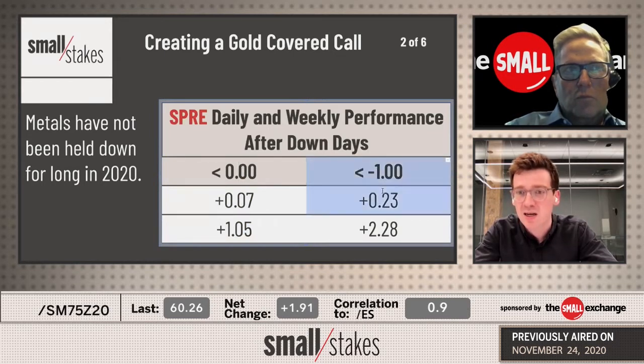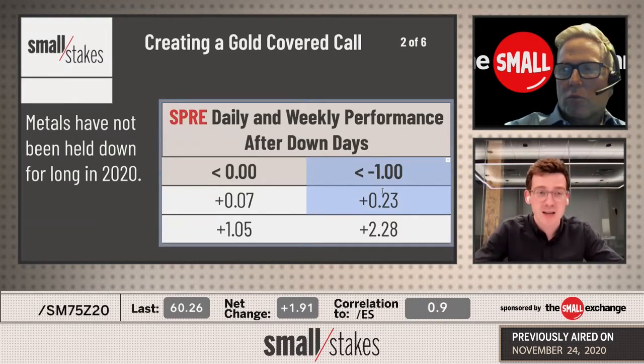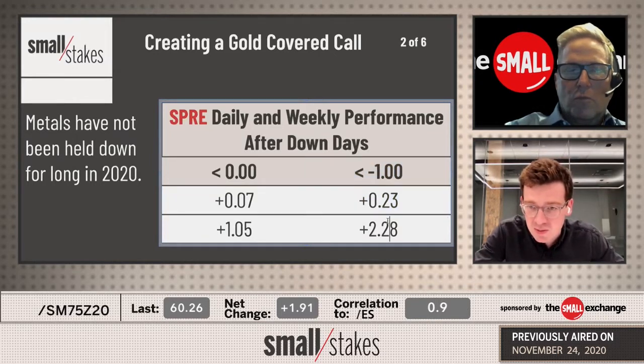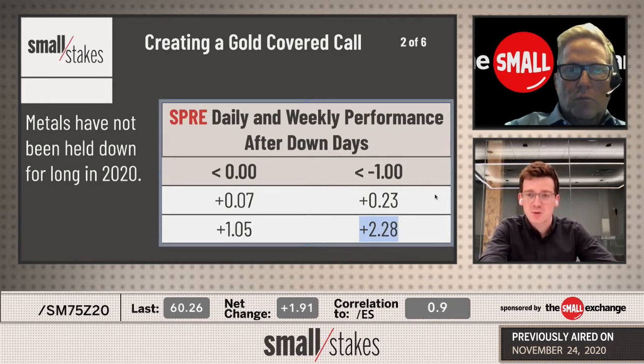On days we've seen a dollar or more lower — which we saw yesterday and we're seeing again today — even more significant bounces, especially looking at the week following. For covered calls and longer-term strategies, we look at about a week's worth of performance. If you've done this in 2020 off moves like we're seeing today, that's almost $2.30 in bounce the week following.